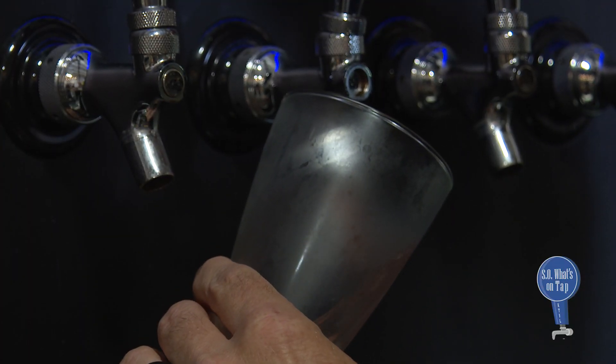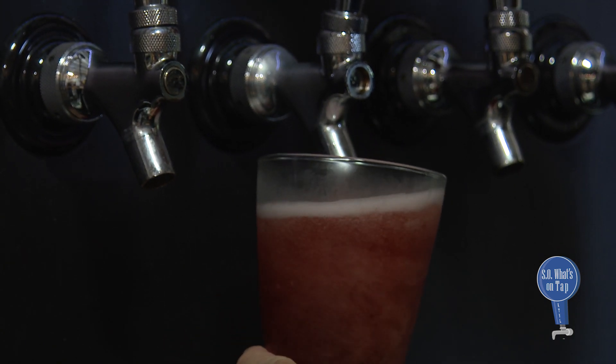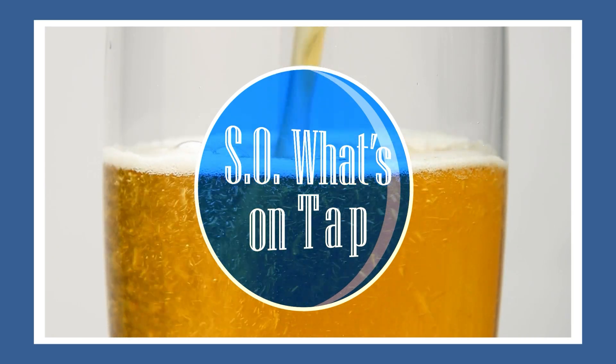Gold Rush Cider's Imperial Cherry Lime is a must-try for any cider fan, or anyone who likes to pull up a lawn chair, kick back, and enjoy the summer sun. We'll see you next time on So What's On Tap.